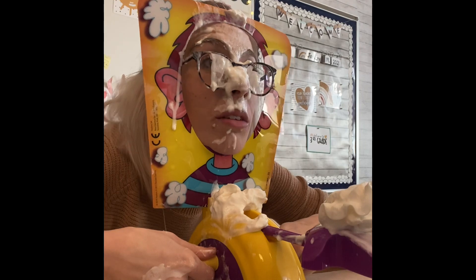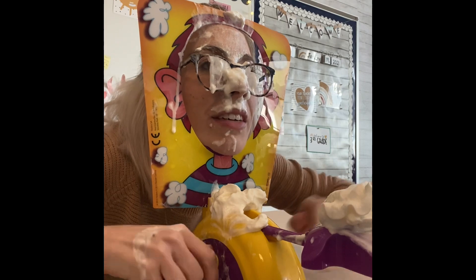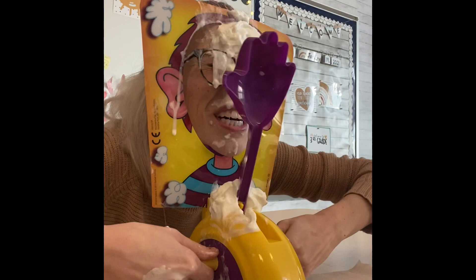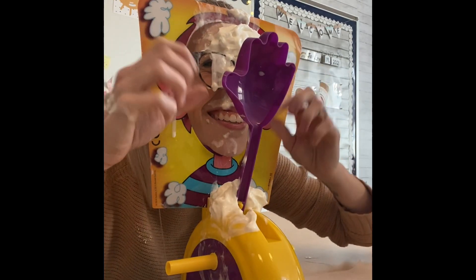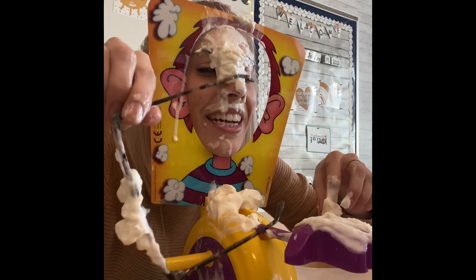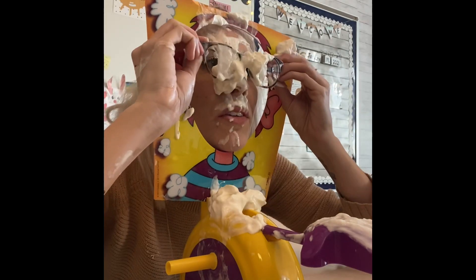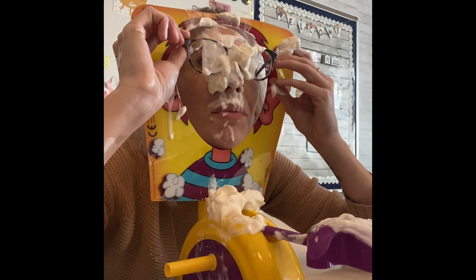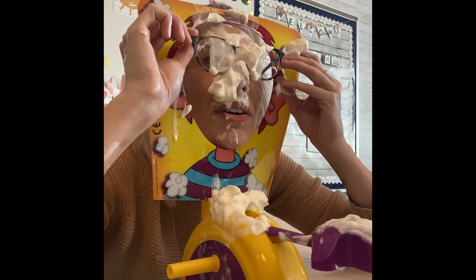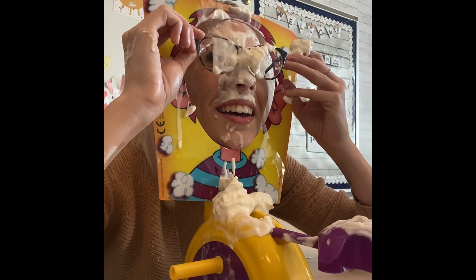You guys want to see it one more time? All right, here we go — oh no! That was so fun, guys. I'm gonna look at you through this little tiny hole in my glasses. Third grade, you have an assignment on Google Classroom. I'm gonna go wash my face!